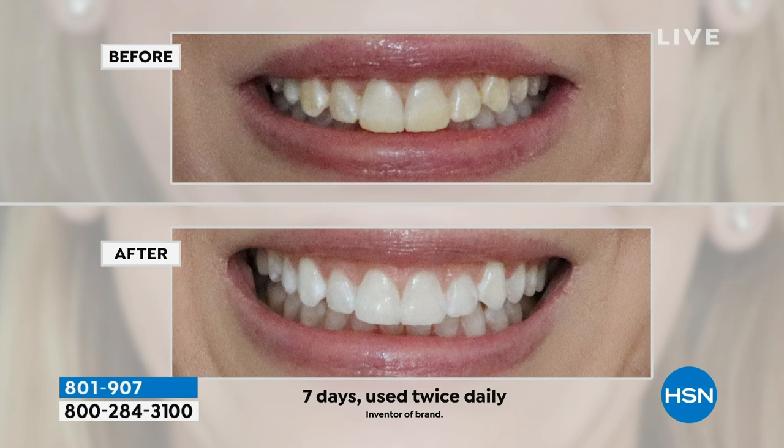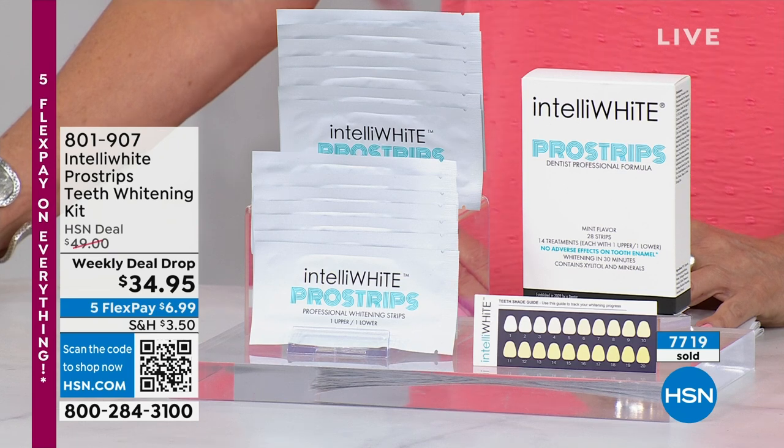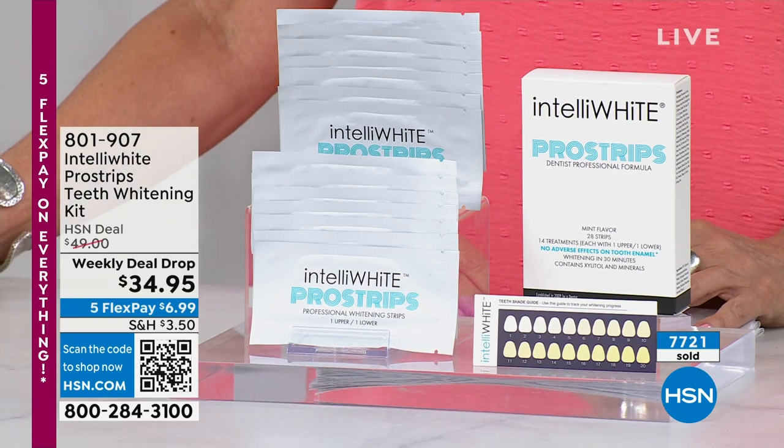Even if your teeth are worn down, chipped, or have spaces, once you whiten, nobody sees that — all they see is a beautiful white vibrant smile. When you look in the mirror feeling good about yourself, in just a couple of days you'll start to see a major difference. After a couple of days you're halfway there — that's six shades. After a couple more days, 12 shades. Nobody else has the technology to get you 12 shades whiter without the sensitivity.